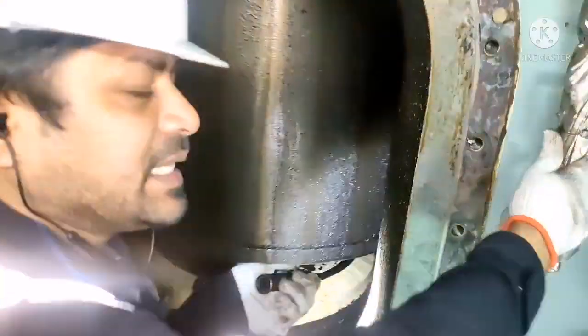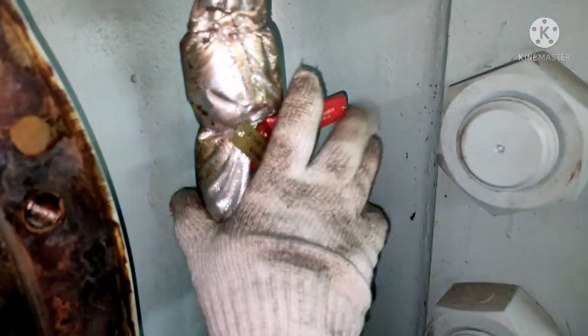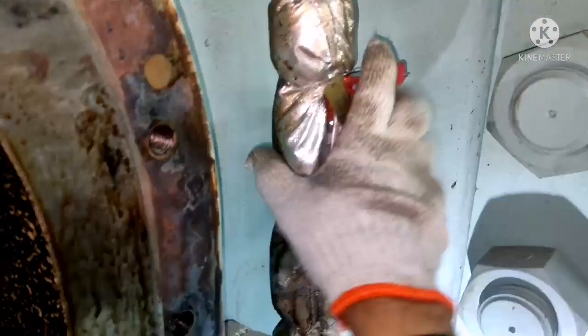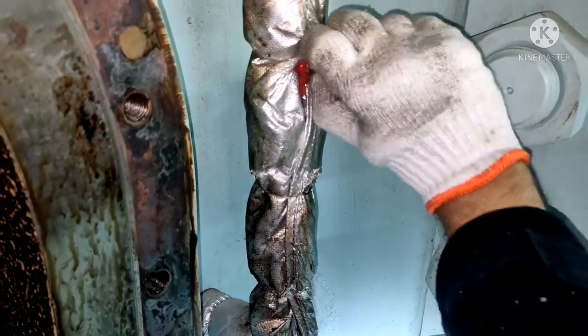Now you can see here the scavenge space. You can see a lot of unburnt fuel oil, lube oil residue, everything. This is your steam nozzle for which you do the fire fighting for scavenge fire. All we need to do is check whether the nozzle is clear or not. I will open it — you can see I have opened the lock over here.